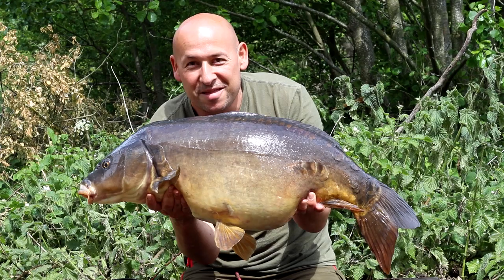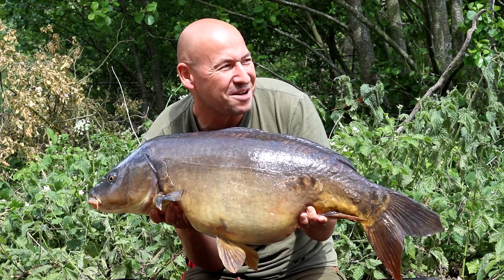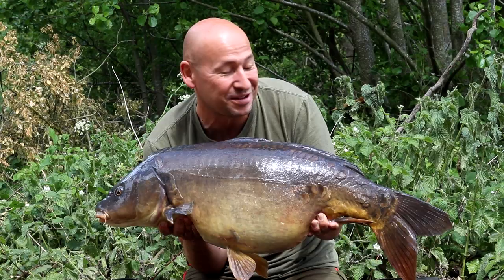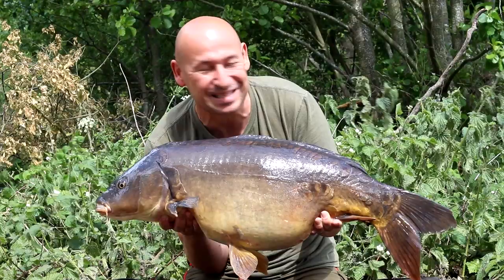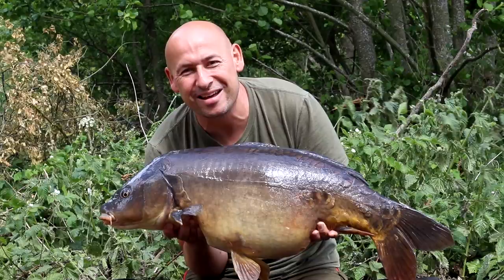There we go — 27 pounds 7 ounces, and I think that's the best brace of fish I've ever had in a session. I can't believe it. I took this one half a rod length out in the margin and it ripped off after about 10 minutes — quite a bit of time without a bite — so absolutely delighted with this one. What a beast. Absolutely love this lake, always have done. A very, very special fish.